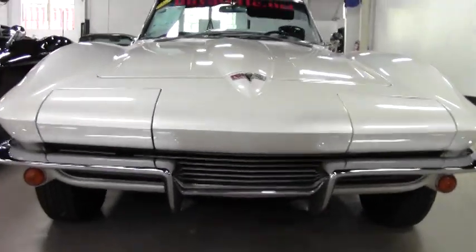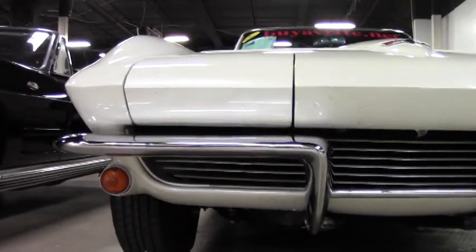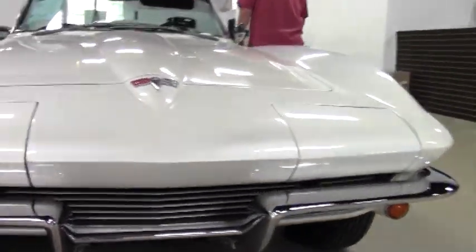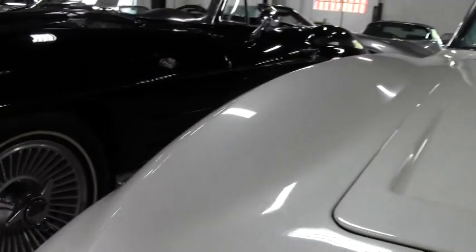The bumpers on the car are nicely chromed and in good shape. It is wearing brand new radials and a set of bolt-on knockoff wheels.